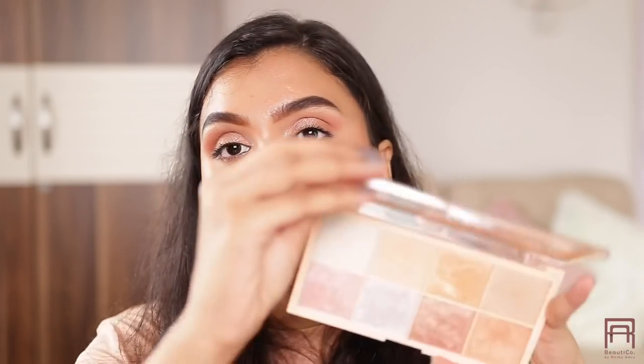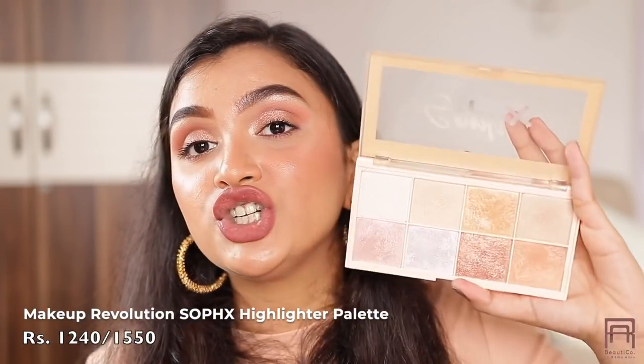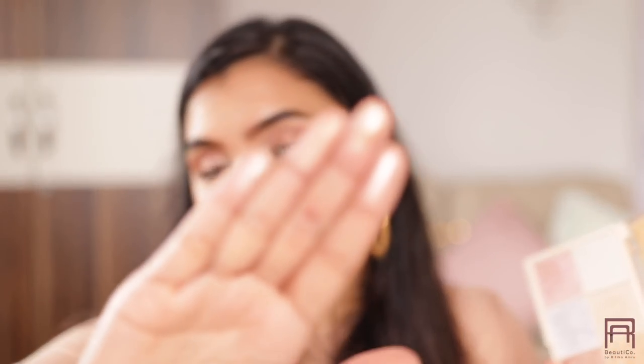For highlighter, rather than recommending the Maybelline Master Chrome or Wet n Wild again, I want to give you a new option that's really good: the Makeup Revolution Surfax Highlighter Palette. You get so many shades and all of them are stunning. This is what I'm wearing on my cheeks right now — it's blinding and very smooth. The pigmentation and blendability are really good. You can also use these shades on your eyes and they'll look super beautiful. Whether you want a subtle highlight or full glass skin, this palette delivers. The highlighters are not chunky whatsoever.